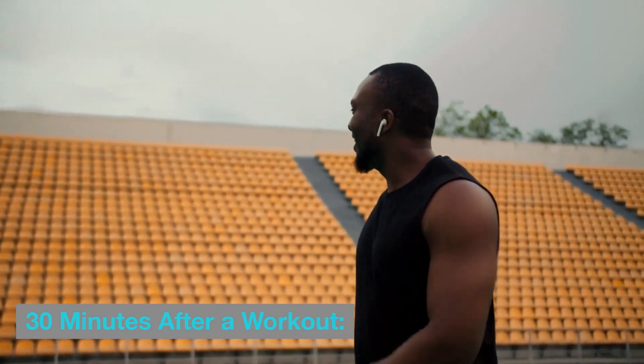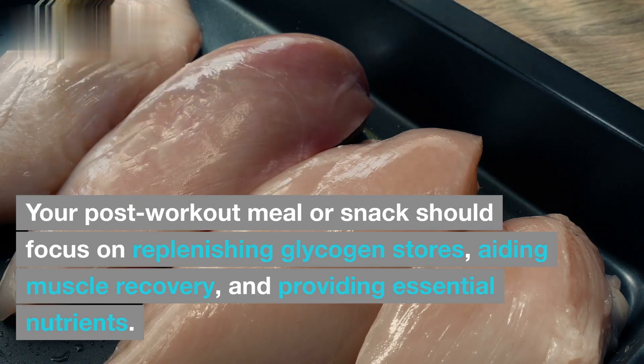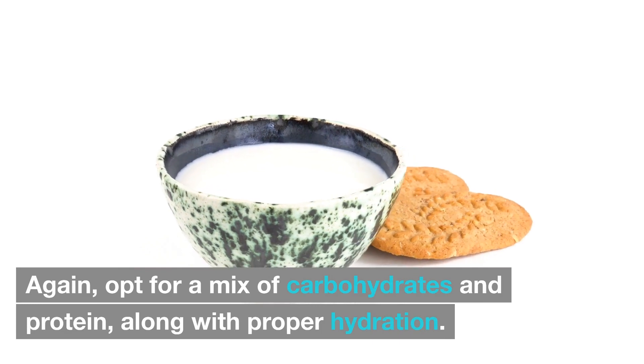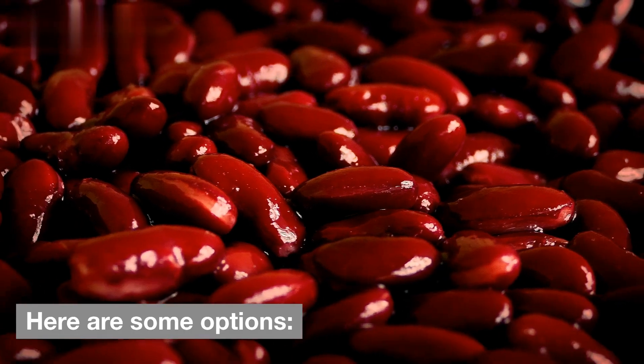30 minutes after a workout: your post-workout meal or snack should focus on replenishing glycogen stores, aiding muscle recovery, and providing essential nutrients. Opt for a mix of carbohydrates and protein, along with proper hydration. Here are some options.